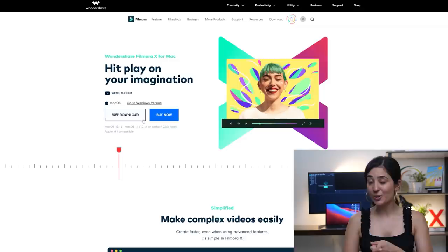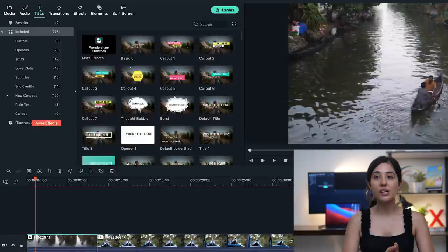Before I take you on this tour of Alibi, today's video is sponsored by Wondershare Filmora 10. You all keep asking me about video editing software, and Wondershare Filmora is free to try and easy to use, even for somebody with zero editing skills.